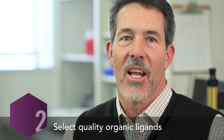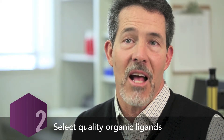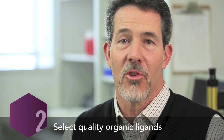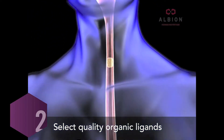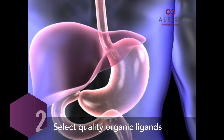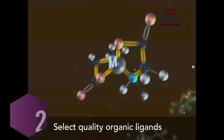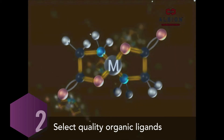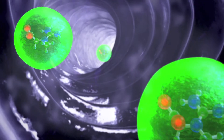Stage two, select quality organic ligands, refers to the organic amino acids that are bonded to the minerals during chelation. The absorption and metabolic properties of ligands vary. We use glycine even though it's expensive because it bonds with the mineral ions in two locations and forms the required chelate ring structure. This stabilizes the mineral, improves absorption, and reduces gastric distress.